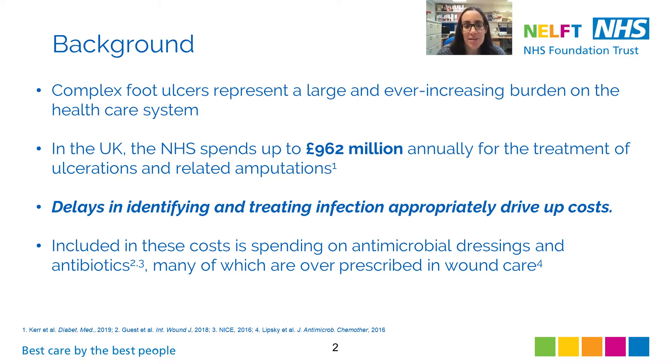These wounds put a substantial economic strain on the healthcare system. The NHS spends almost £970 million a year for the treatment of these ulcers and any related amputations. Much of this cost is driven by wound healing time — the longer a wound is open, the more resources are required to manage the wound.